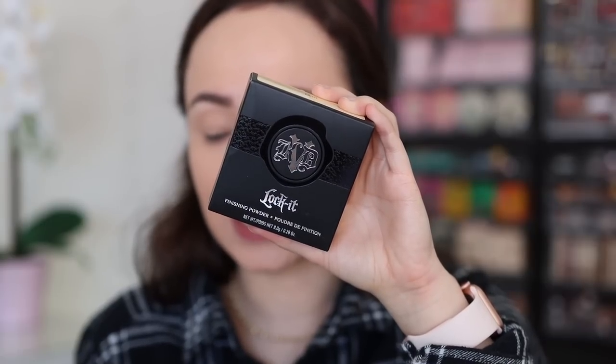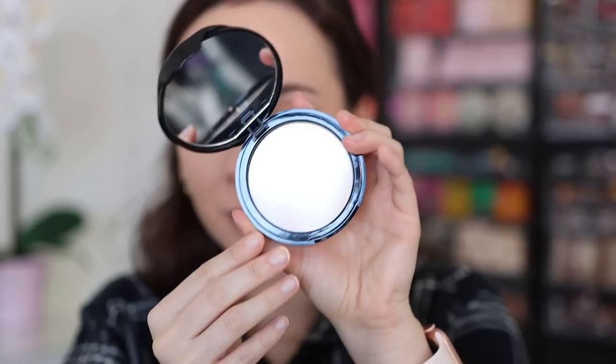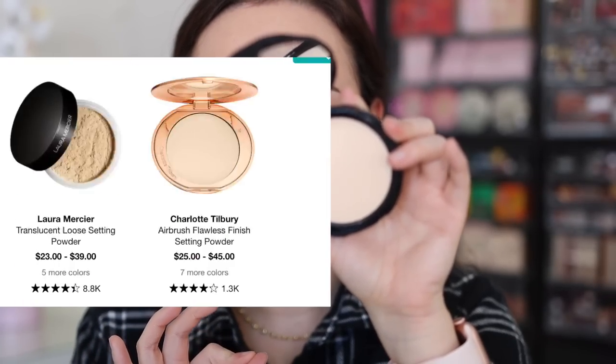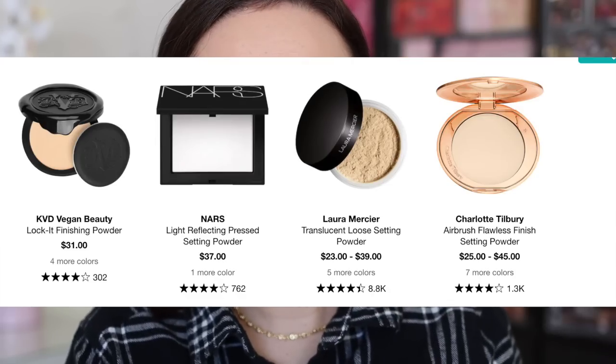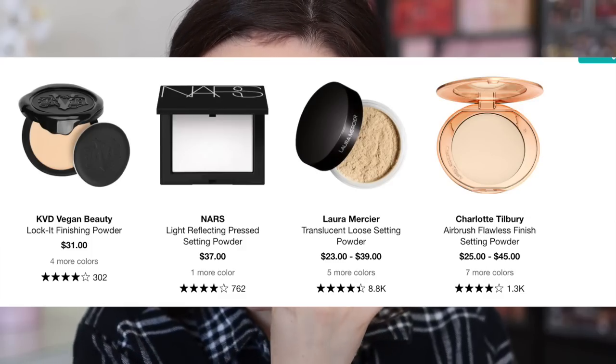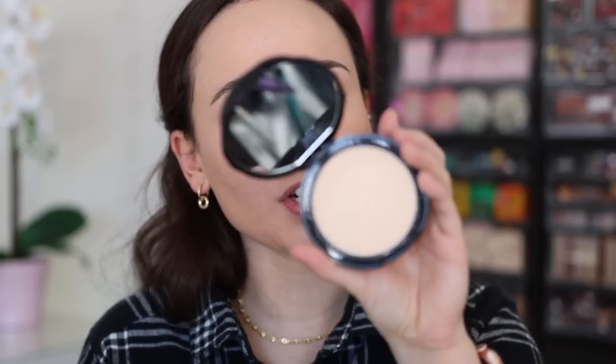Let's talk powders. I've literally never heard of this powder before, but it was number one — the KVD Beauty Lock It finishing powder. The only thing I own from KVD Beauty are liquid lipsticks, which I love. So I'm actually really excited about this powder because it's something I normally would not have tried. I just think it's weird that it's number one because I've never heard anyone talk about it. I got the shade Light — I was debating between this and the next shade up, but I figured I'd rather it be lighter for my skin tone so I can put it in the center of my face.